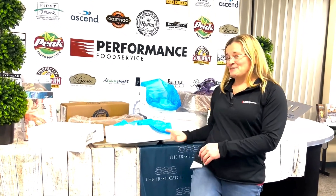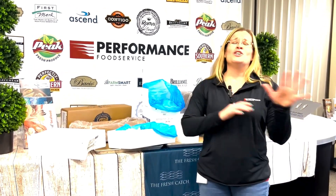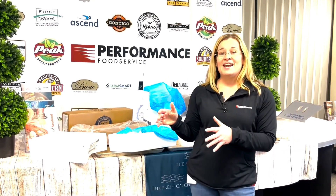Fresh cod, fresh haddock — which I have some of that right here — fresh salmon, oysters, scallops, clams, mussels, swordfish — you name it. Anything I don't stock becomes part of our JIT program, just in time. If you order by 10 o'clock today and you have a delivery the next day, it'll be on your truck that day.